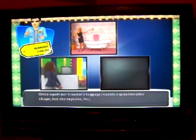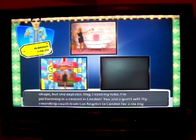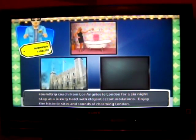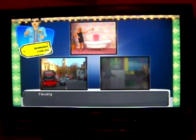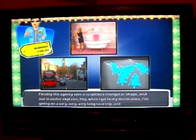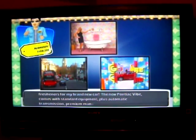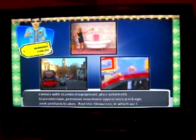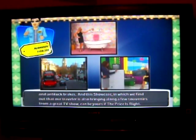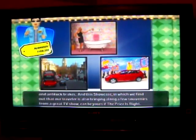The traveler's luggage reveals another questionable shape — a tuba, as she's performing in a concert in London. Your guests will fly round-trip from Los Angeles to London for a six-night stay in luxury — enjoy the historic sights and sounds of London, England. Finally, the agent sees a suspicious triangular shape. The traveler explains she needs air fresheners for her brand new Pontiac Vibe, which comes with automatic transmission, premium monotone appearance package, and Ankyline brakes.